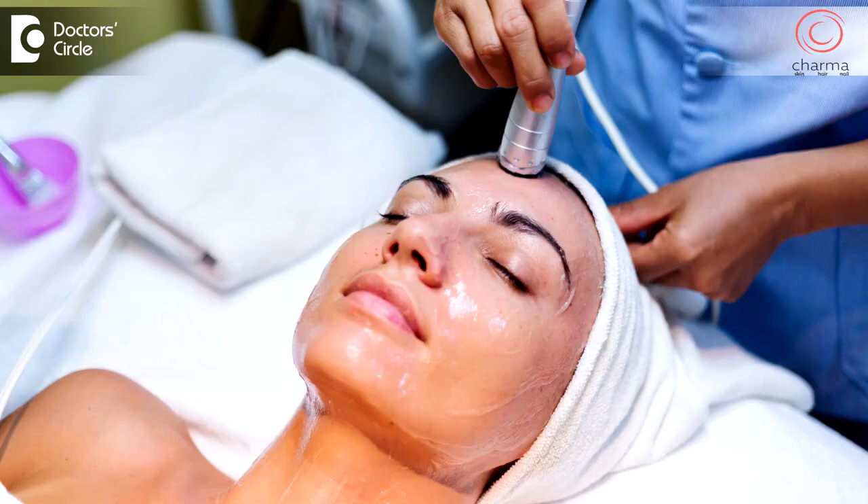Another procedure that we do is peels. There are different types — we do peels like lactic peel to improve hydration, or arginine peels. These are very mild peels and only help to improve the skin texture. They won't have much effect on the color of the skin.